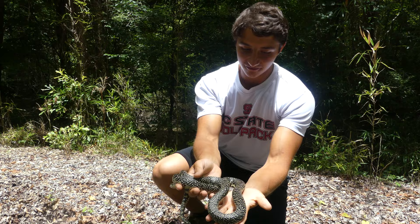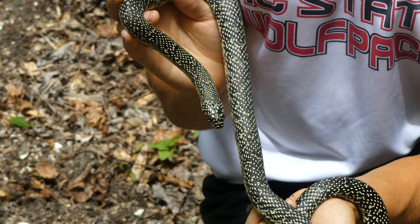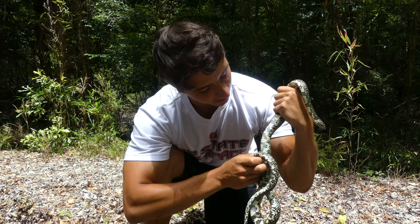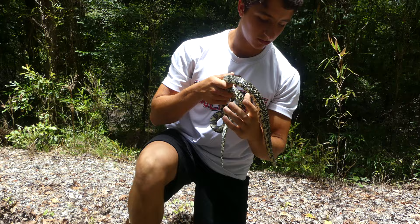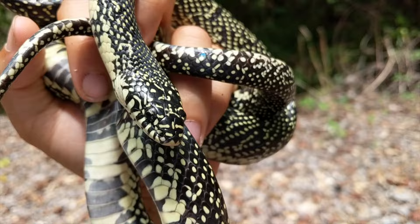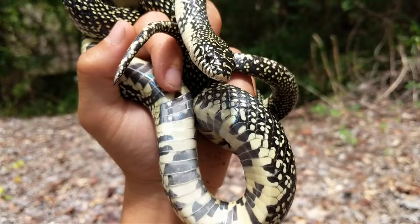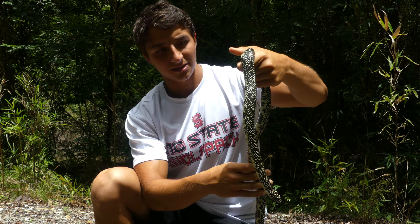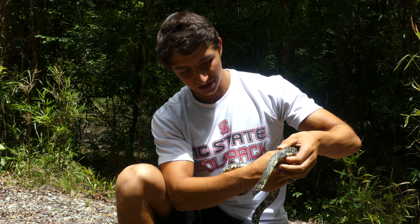Look at that patterning — you don't call them the speckled kingsnake for nothing. You have these beautiful orange dots all down the body, and that belly has that mottled gray and black. This is an absolutely gorgeous snake. Speckled kingsnakes are very closely related to eastern kingsnakes, which is the species we have back at home. However, specs are technically considered somewhat different — that pattern is very different from the regular chain pattern you get on eastern kings. Although it could breed with an eastern king, it is considered its own subspecies.